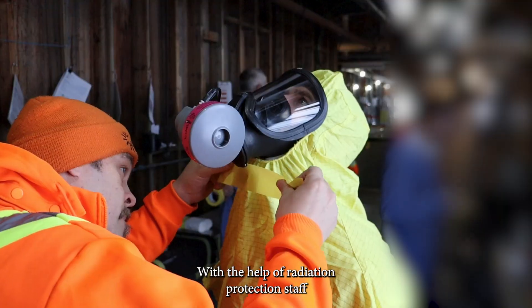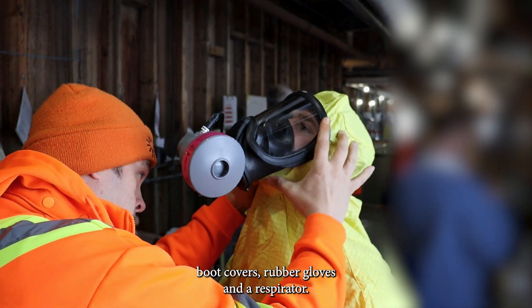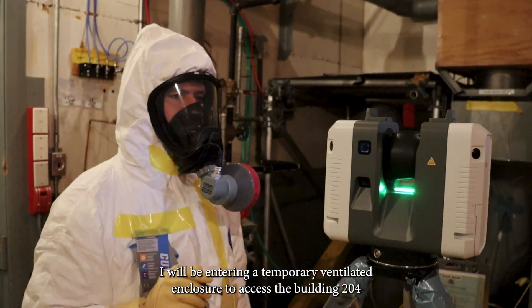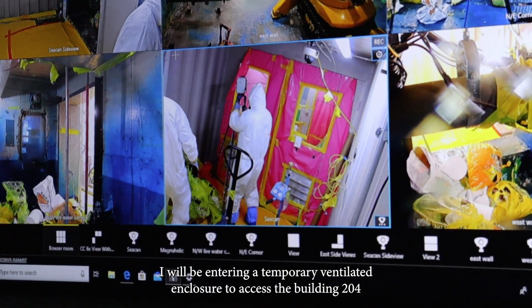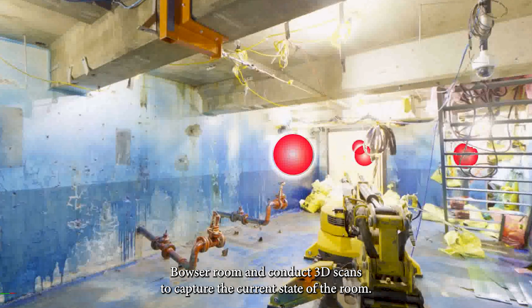This is also a good time to inspect my respirator for any defects. With the help of radiation protection staff, I then get fully dressed into anti-contamination coveralls, boot covers, rubber gloves and a respirator. I will be entering a temporary ventilated enclosure to access the Building 204 Bowser room and conduct 3D scans to capture the current state of the room.